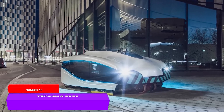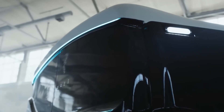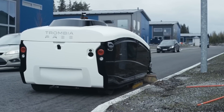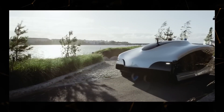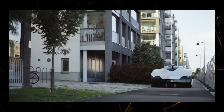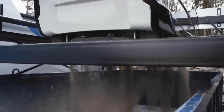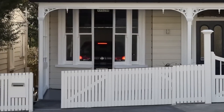Trombia Free is the world's first fully autonomous street sweeper, developed by the Finnish road equipment manufacturer Trombia Technologies. This device consumes only 15% of the energy that regular brush-based vacuum cleaners require, yet offers the same power and performance as its traditional counterparts. Depending on the capacity of its battery, the robot can work continuously for 8.5 to 17 hours. Trombia Free can operate in any weather conditions and quickly respond to obstacles on its path, whether it's a person, an animal, or another object. The silent electric street sweeper allows for almost silent operation, enabling it to clean streets at night without causing disturbance.